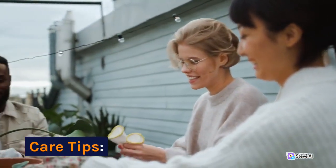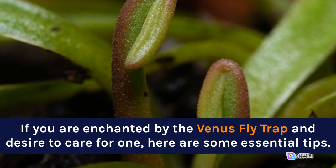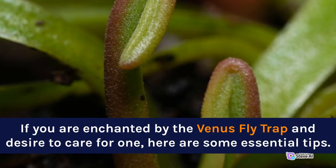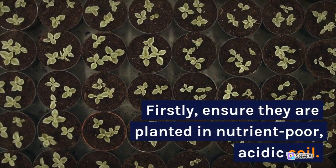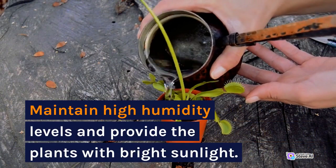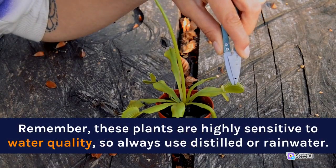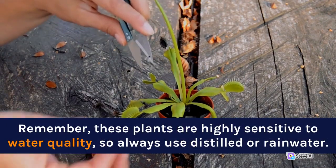Care Tips. If you are enchanted by the Venus Flytrap and desire to care for one, here are some essential tips. Firstly, ensure they are planted in nutrient-poor, acidic soil. Maintain high humidity levels and provide the plants with bright sunlight. Remember, these plants are highly sensitive to water quality, so always use distilled or rainwater.